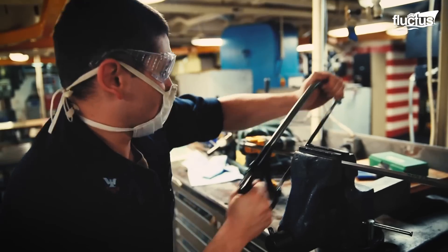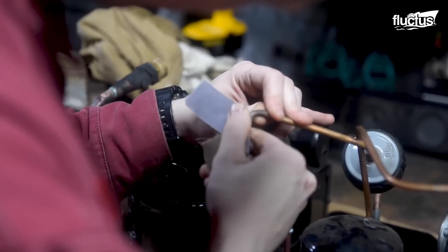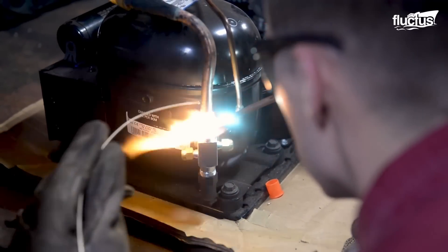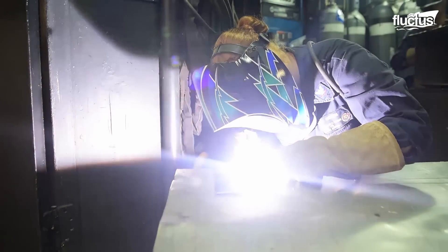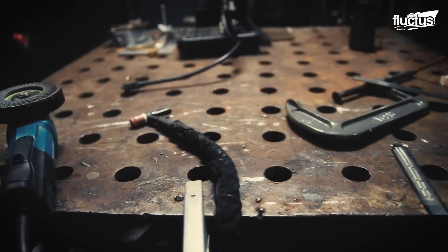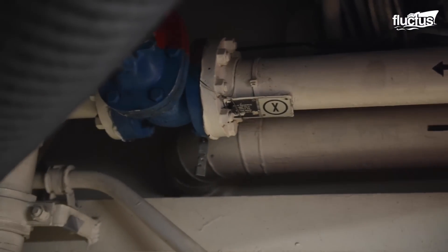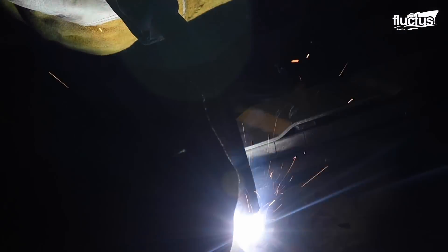Another important part of the carrier is the weld and repair shop — a crucial support center located deep within the ship, where highly qualified hull maintenance technicians (HTs) undertake critical metal work and fabrication jobs. This shop is equipped with cutting-edge welding equipment such as MIG, TIG, and stick welders, as well as plasma cutters and metal lathes, handling everything from repairing damaged ship components to manufacturing bespoke pieces needed urgently for operations, while adhering to tight safety regulations.